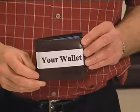Hello, my name is Alan Beckley and I have invented the solution for the battle of the bulge — that big, thick, bulky wallet you now carry in your back pocket.